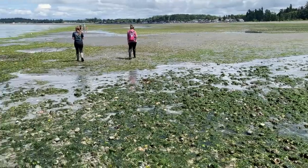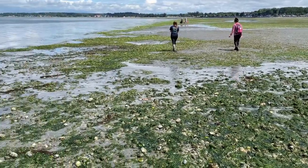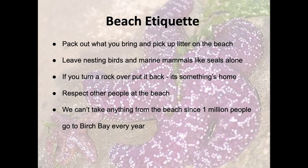We're going to start turning over some rocks and seeing what kind of cool critters we can find. Here are some tips for how you can be a good steward while exploring the intertidal zone. For more details on these tips, visit our family beach exploration guide.